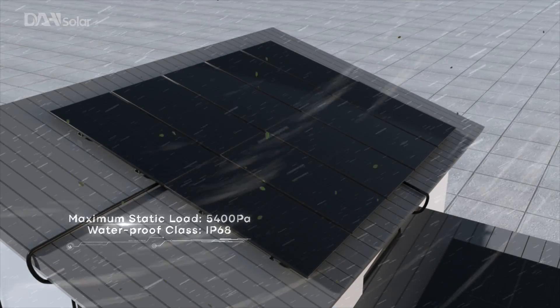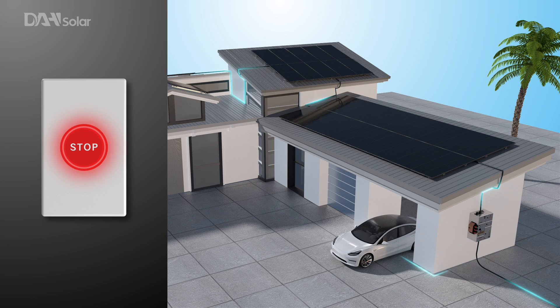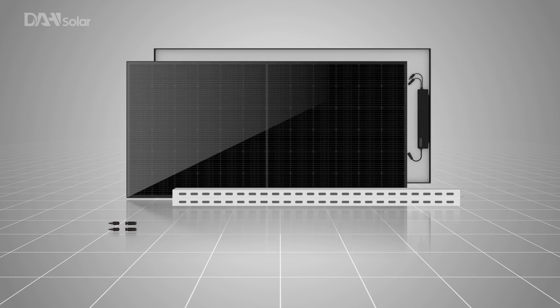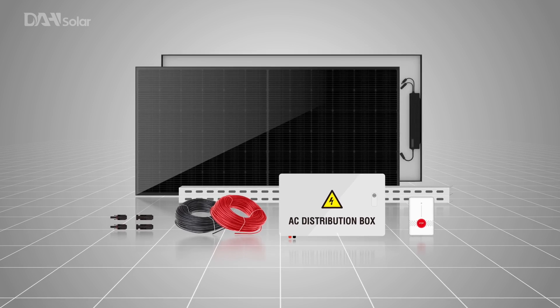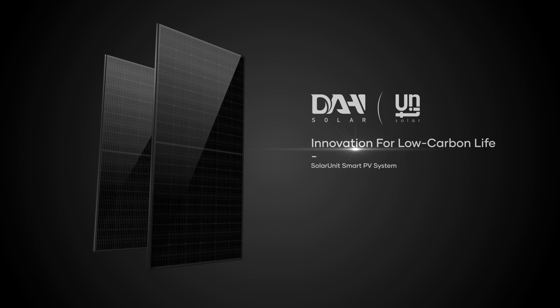The system features super capacity mechanical load handling and online one-button shutdown for more safety and security. Solar Unit provides a one-stop service for configuration and customization. Low carbon, embracing fashion — innovation changes life.